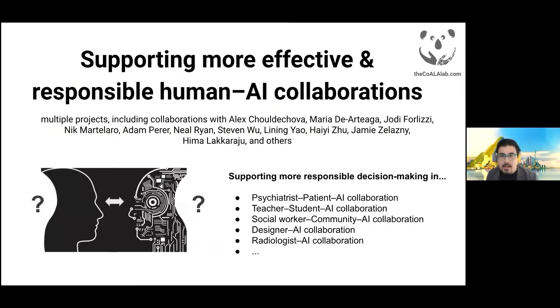A major focus area is supporting more effective and responsible human-AI collaborations. We're interested in helping humans and AI systems better assess, inform, and potentially contest or disagree with each other's decisions. To do this work, we're working across various real-world contexts where AI systems are already being used to guide really high-stakes, impactful decisions, such as the examples shown here.